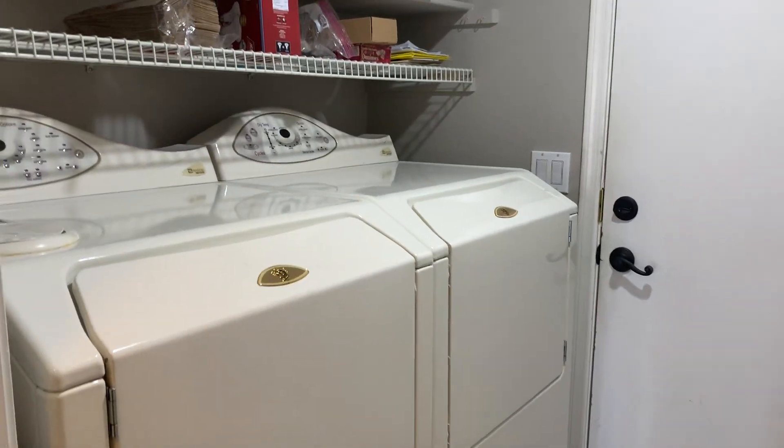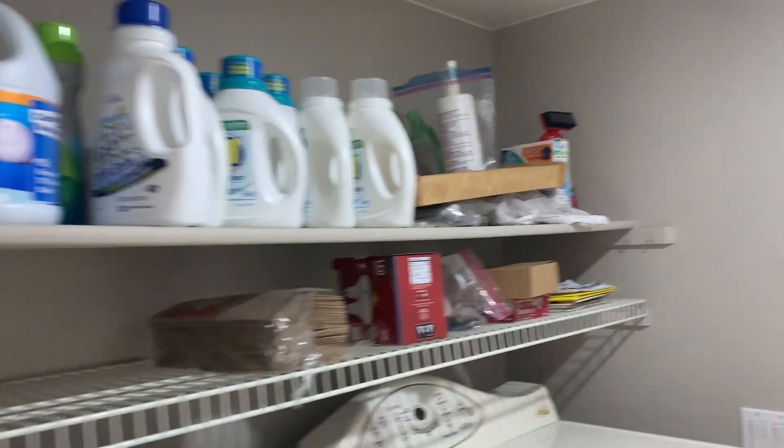For your laundry, you've got plenty of room for an HE unit and some nice shelving above. And then on this side you've got a really nice setup for additional storage.